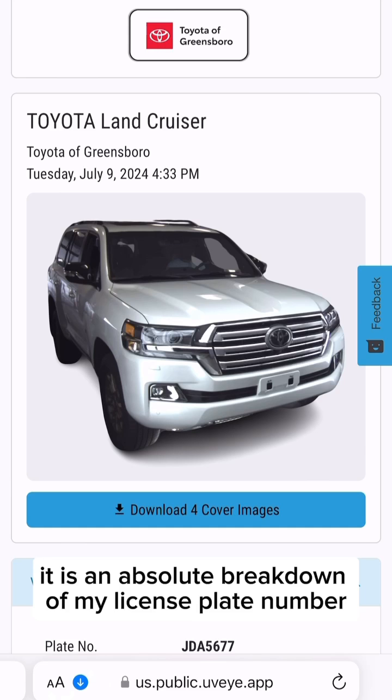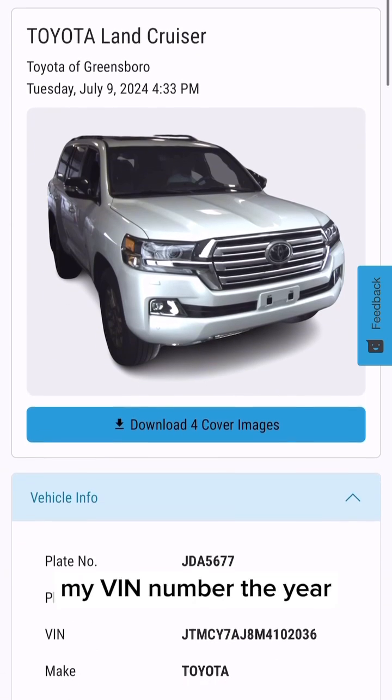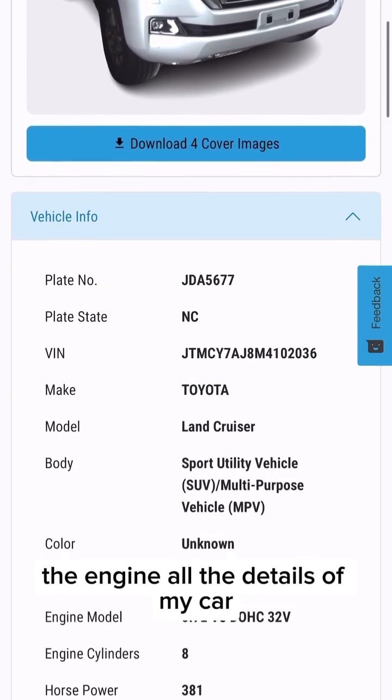So it is an absolute breakdown of my license plate number, my VIN number, the year, the engine — all the details of my car.